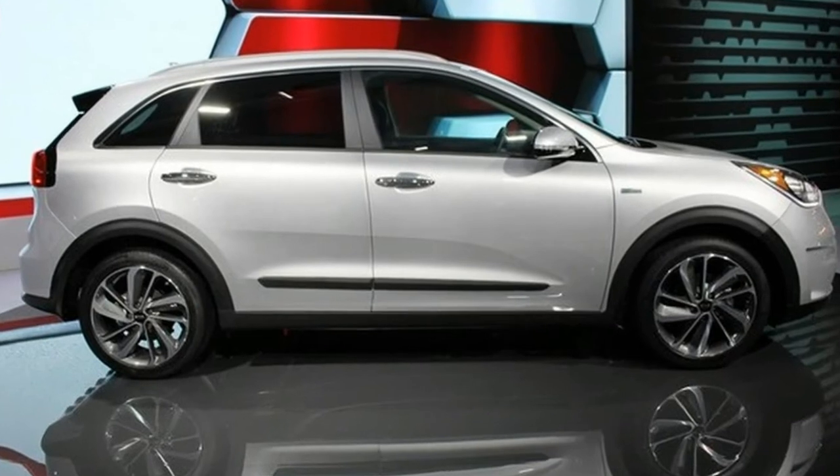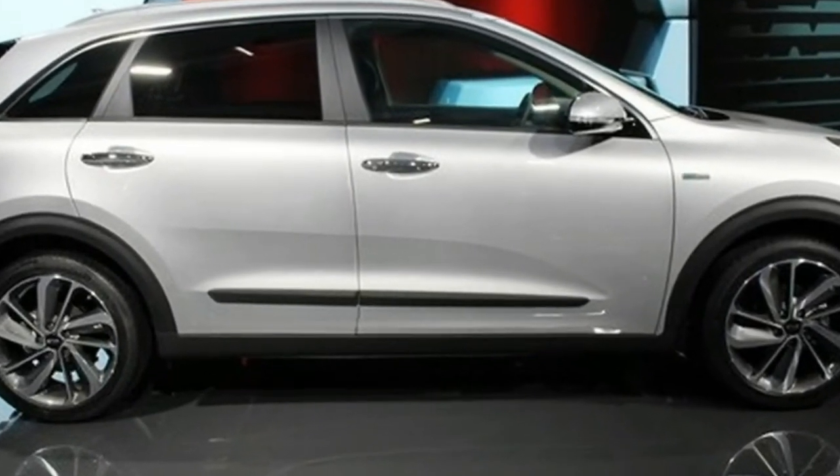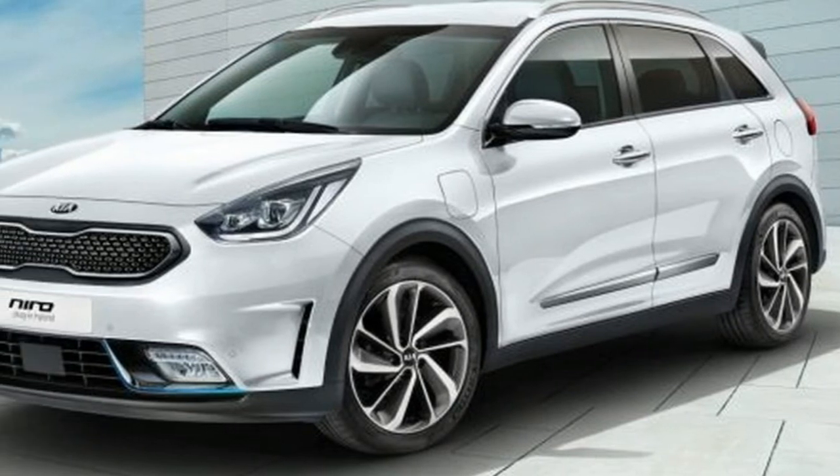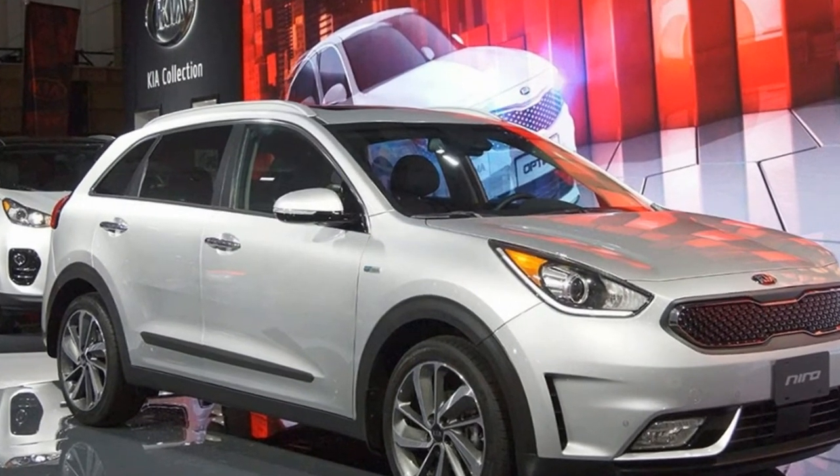The Niro plug-in will go on sale in Europe in the third quarter of 2017. We were told by Kia representatives on the standard car's press drive that it would arrive here by the end of the year.